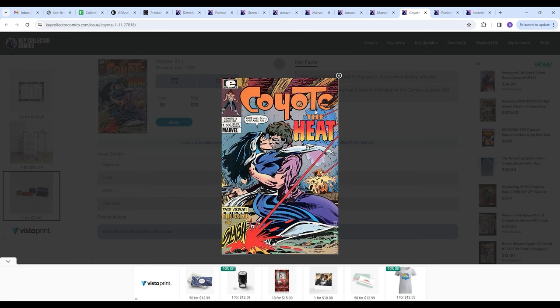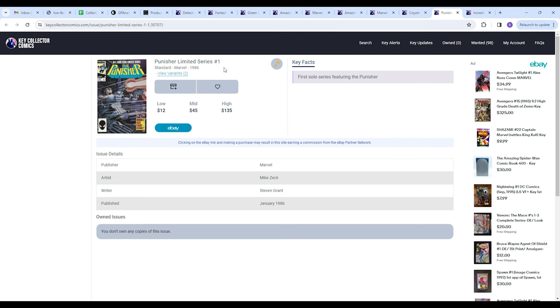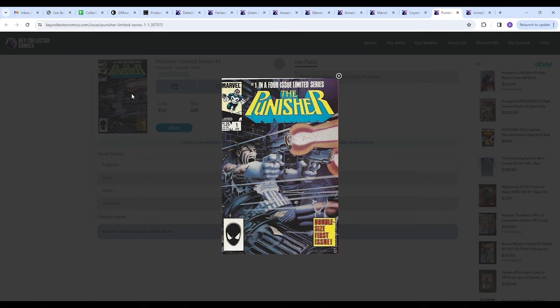Next on the list we have Punisher Limited Series number one. The reason I put this on here is that first solo series for notable characters are just freaking cool. This has an amazing cover by Mike Zeck. Wolverine number one, Punisher number one — first solo series for notable characters are worth collecting, and you can find a lot of them around the hundred dollar mark.